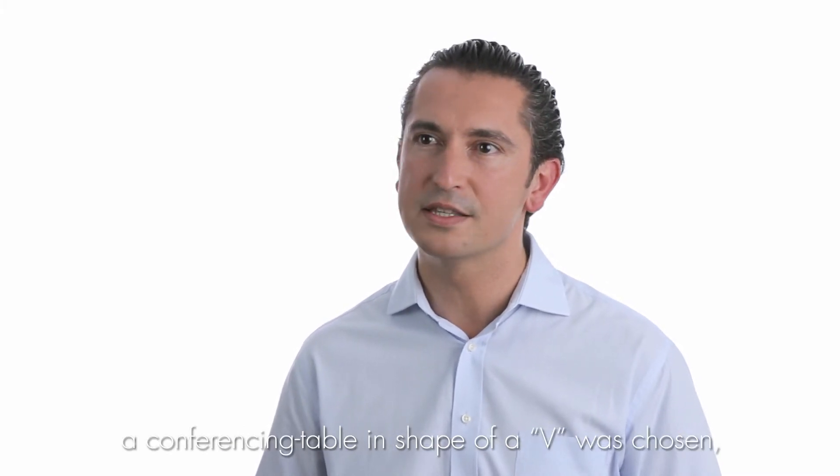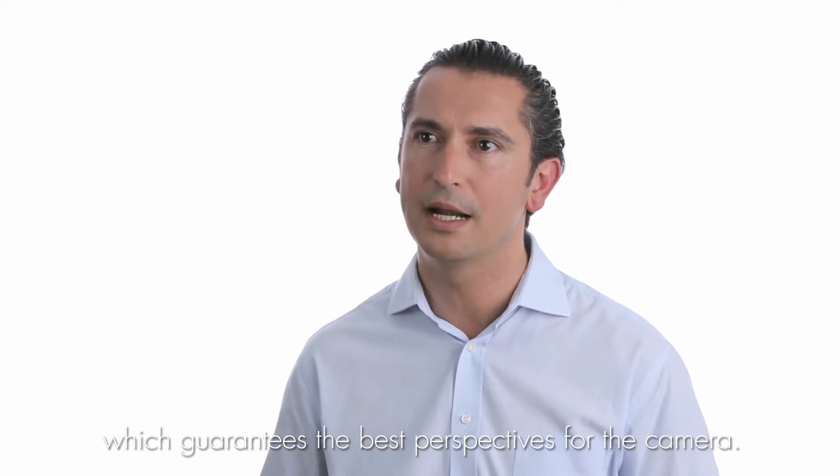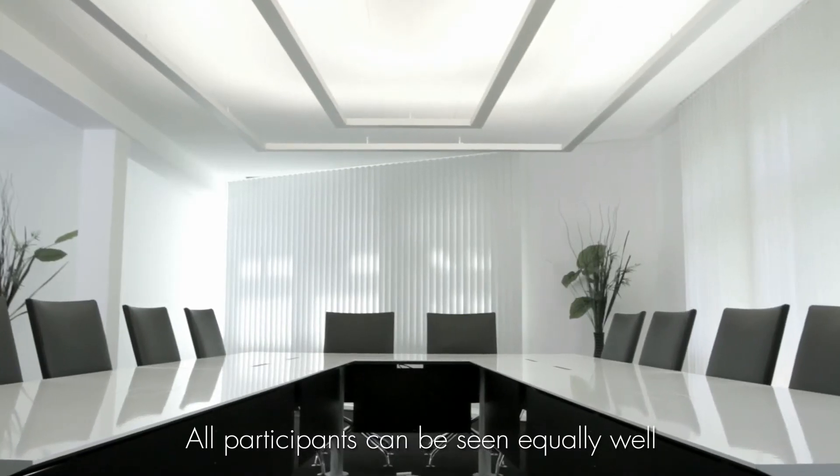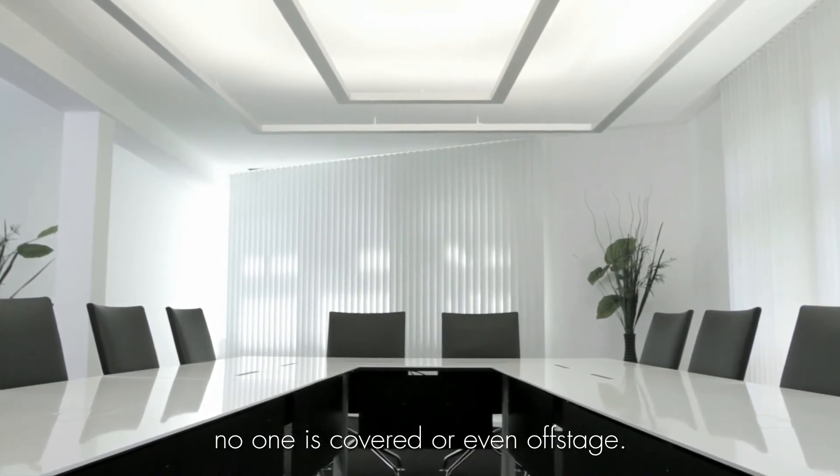For the Media Presence Environment, a UV-shaped conference table has been chosen to guarantee optimal visibility for the cameras. All participants are equally visible during a transmission. No one is hidden or speaking off-camera.